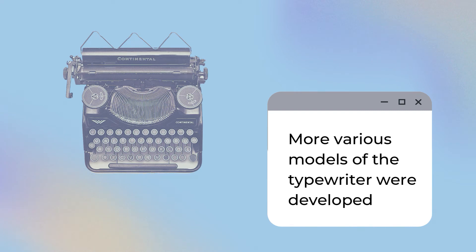Various models of the typewriter continued to be developed throughout the years, until a standardized design was reached by around 1910. There were still small differences between models, but essentially, the layout and mechanism used were still the same.